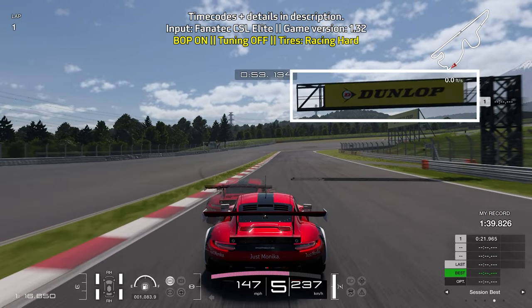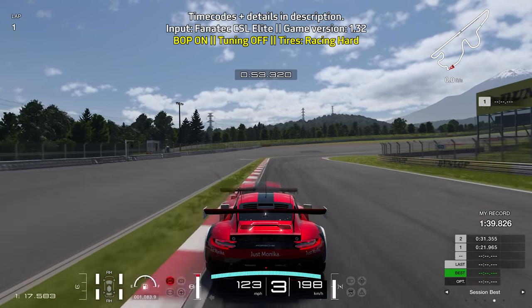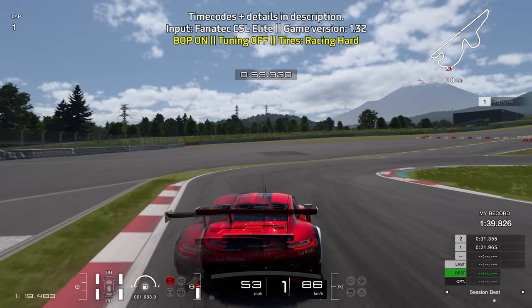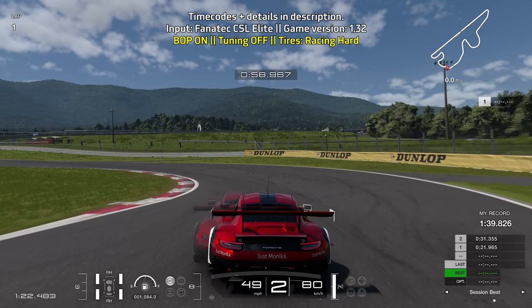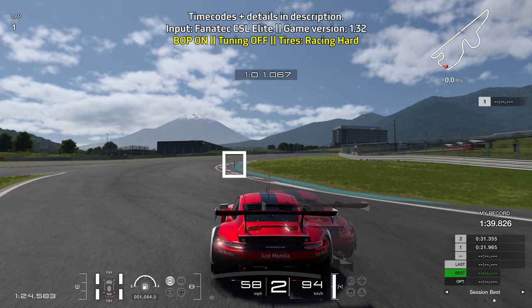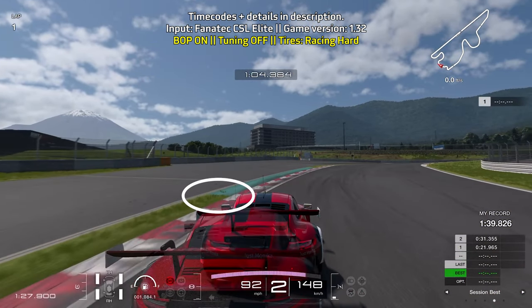Brake just as you go under the big 'countdown' sign — that's exactly where to start braking. Brake as much as you can, making your way down to first gear. Start to turn in before you reach the white marker on the left and take advantage of the run-off curbs as they are still within track limits. Go up to second gear as you hit the apex, doing a little throttle control to set yourself up for the next section, trying to get yourself pointing towards the barrier just up ahead, then fully accelerate out.